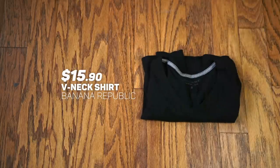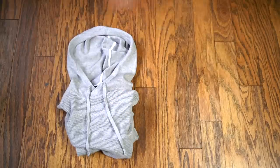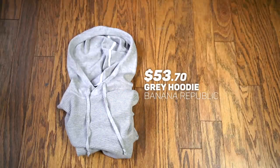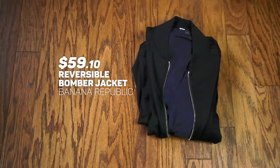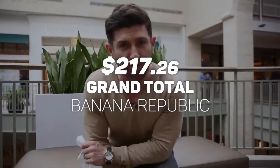Anyway, here's what I got: I got the V-neck for $15.90 — it's simple, it's classic, it's always appropriate. The waffle top hoodie, I got it for $53.70. I also got those jeans for $70.80, which I'll talk about the fit later. And the reversible bomber jacket for $59.10, for a grand total of $217.26.